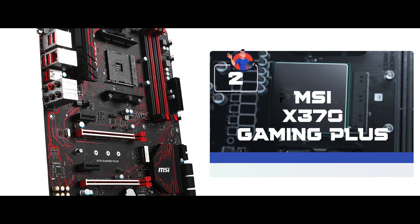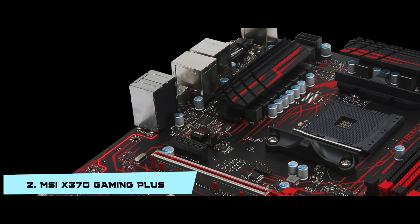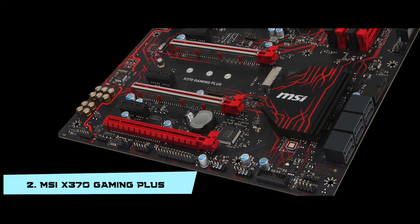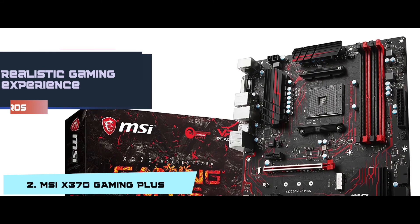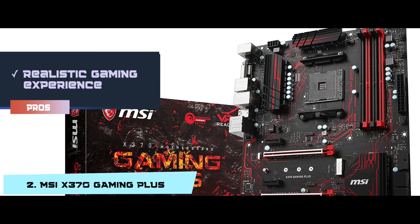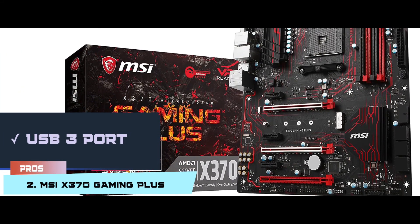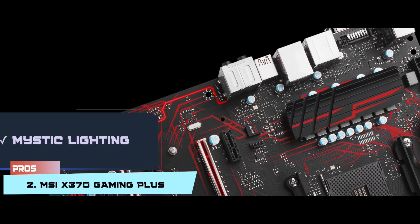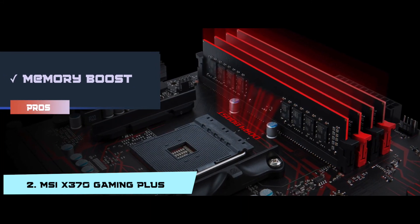Next we have the MSI X370 Gaming Plus. This is most useful for those who have to run multiple programs at the same time. The cooling system can deal with all the extra workload and keep the processor safe. This is for people who do not have any issues with the motherboard being bigger than usual. Its pros are: it offers a realistic gaming experience with VR, has a USB 3 port for a wired connection, multiple GPU functioning while keeping the heat low, mystic lighting, and a sudden memory boost to the processor with DDR4.